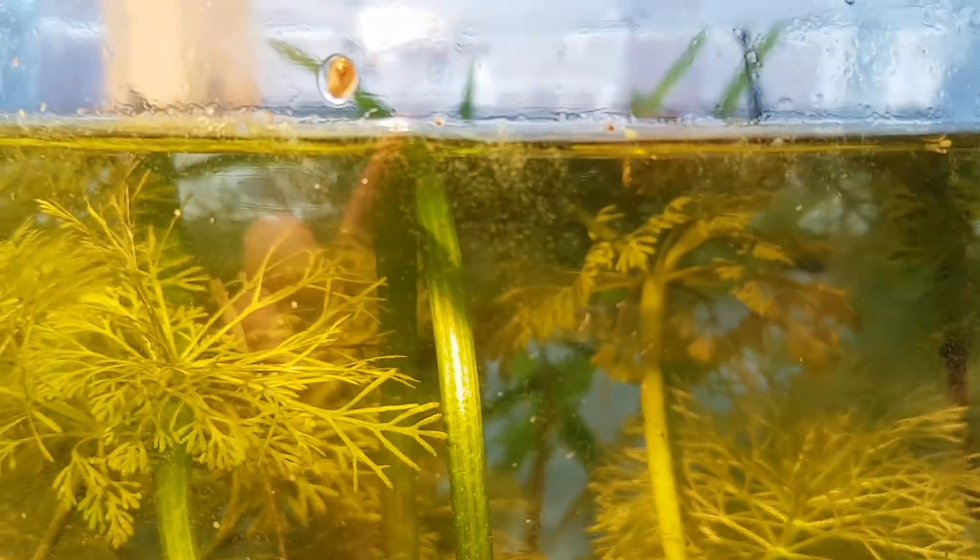There's a lot of algae growth on the side of the jar that was facing the window.